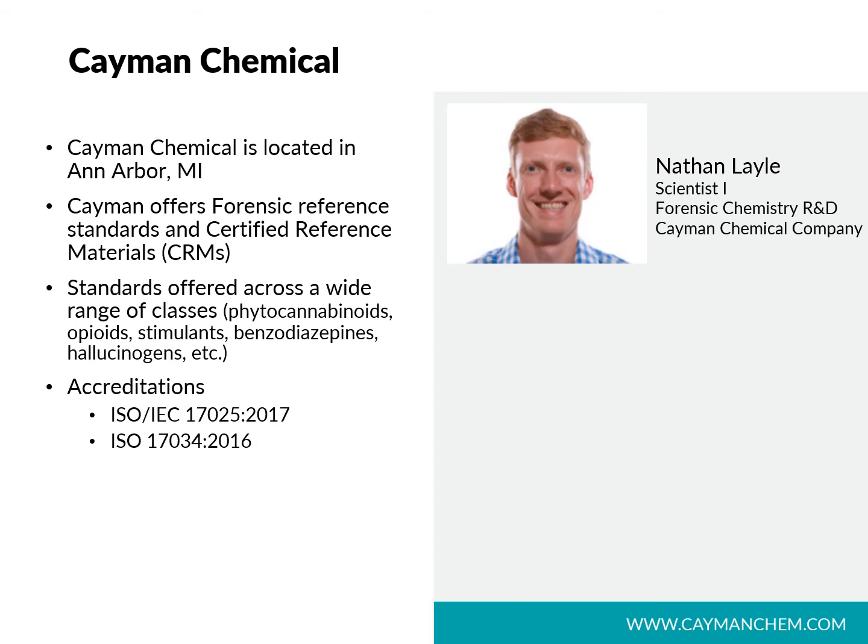My primary focus is the synthesis of opioid reference materials, and I also help Cayman stay ahead of drug trends by monitoring the internet. Cayman offers forensic reference standards and certified reference materials. Our ISO-QC lab is accredited under ISO 17025 and ISO 17034.